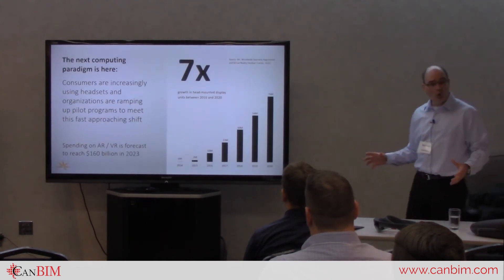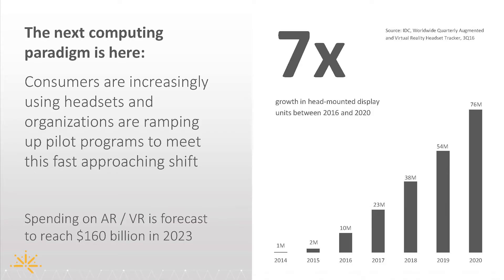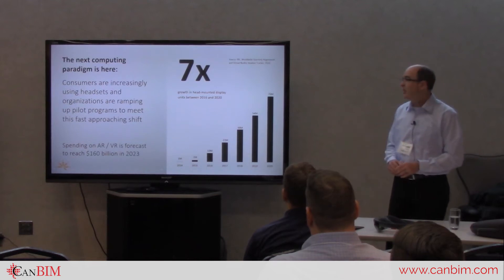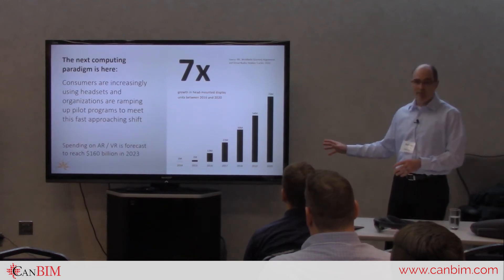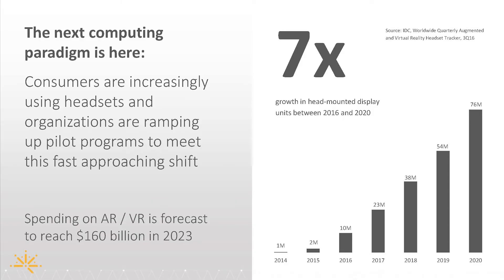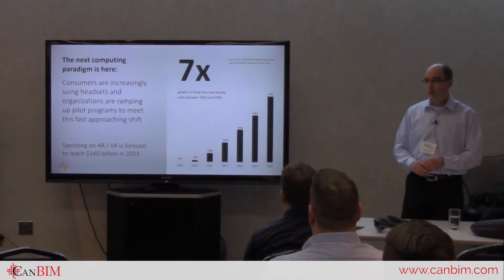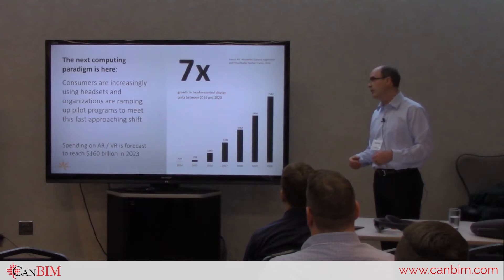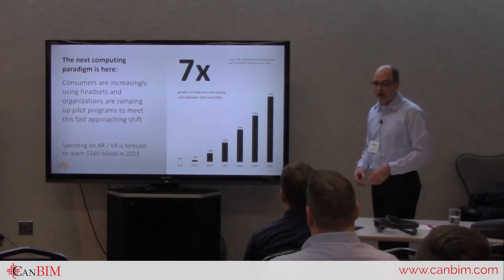This technology as a whole — the VR, AR, and MR space — is growing by a crazy amount. I'll use AR and MR interchangeably since they're closely related. Looking at predictions from IDC, spending on AR and VR by industry is expected to reach $160 billion by 2023. That's not very far away. This is becoming pervasive in factories, on job sites, and across various industries.